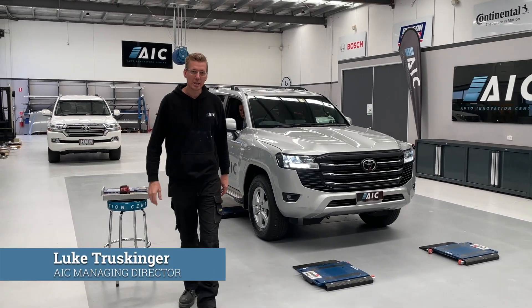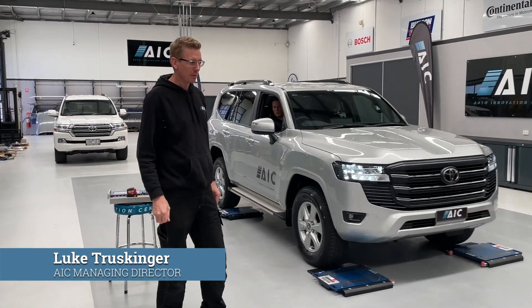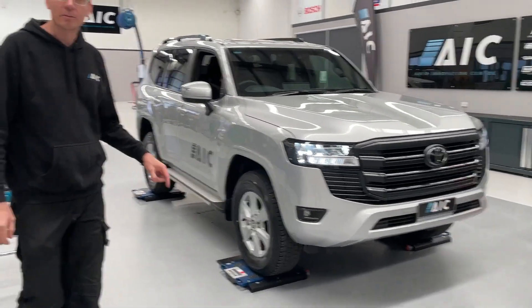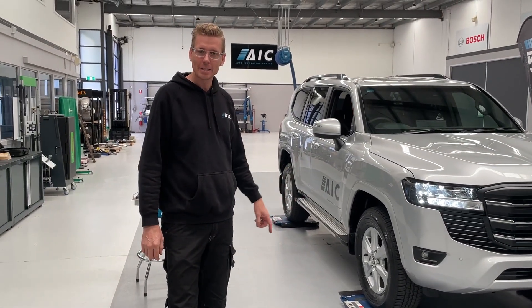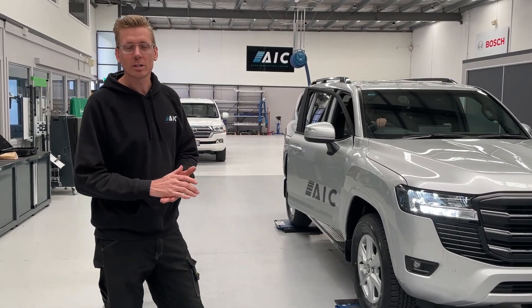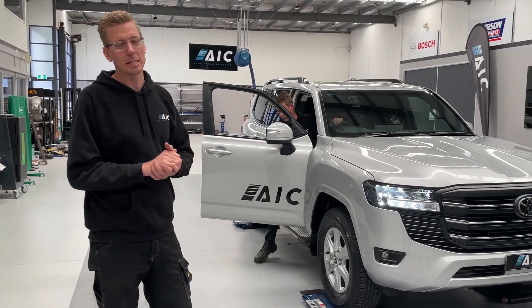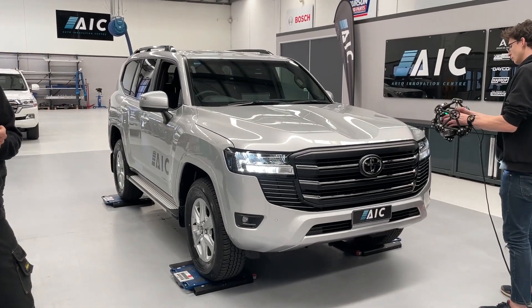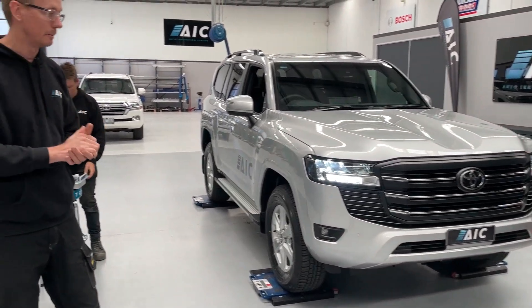Hi, it's Luke here from the AIC. Welcome back. As you can see, we've just taken delivery of our Toyota Land Cruiser 300 series. We picked it up from Mentone Toyota, who is one of our partners and a huge supporter of the AIC. This is the first car they've handed out to a customer, so we're massively thankful for Mentone Toyota. If you're in the market for a Toyota and you want great customer service, go and see them.